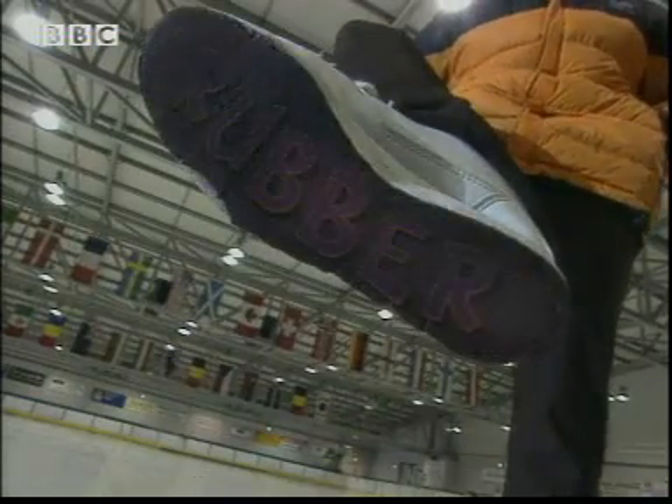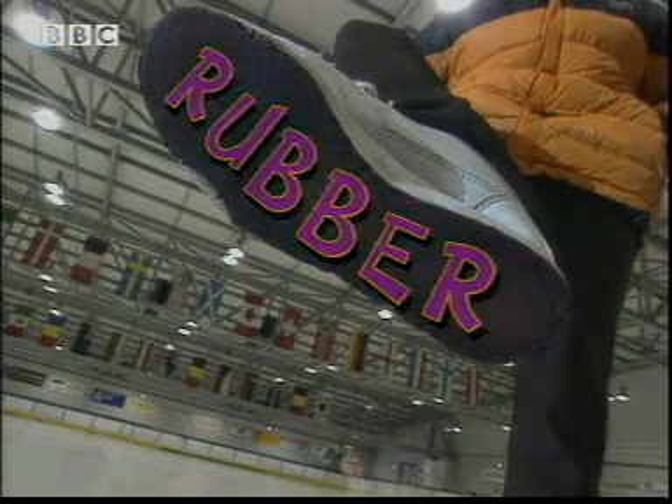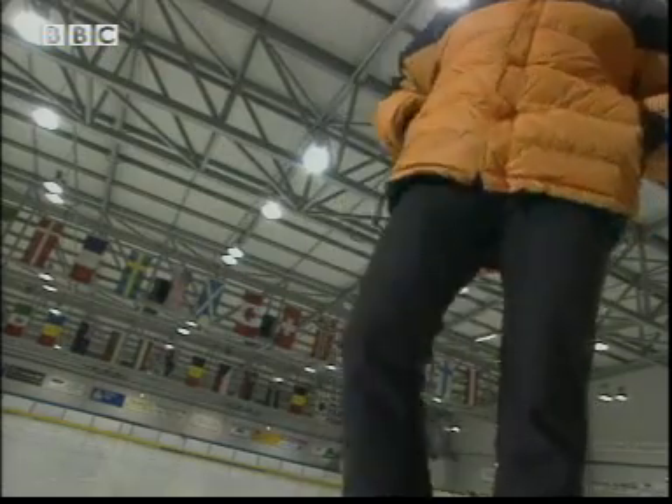Before I do my investigation, I'm wondering why I have to wear these strange shoes. One grips and the other slips.